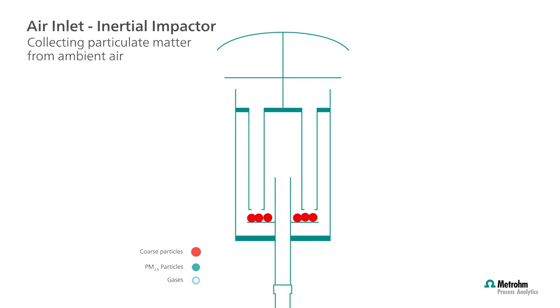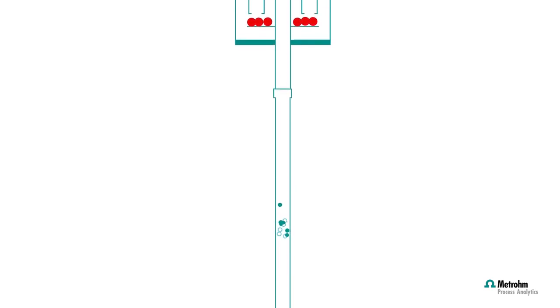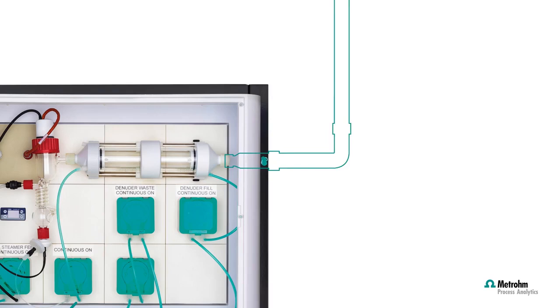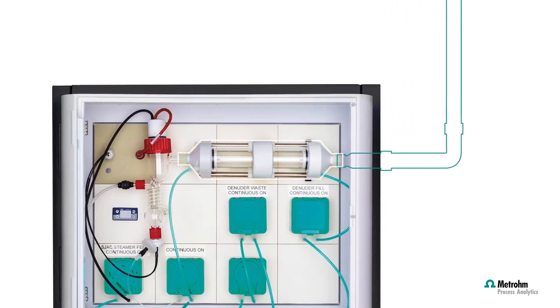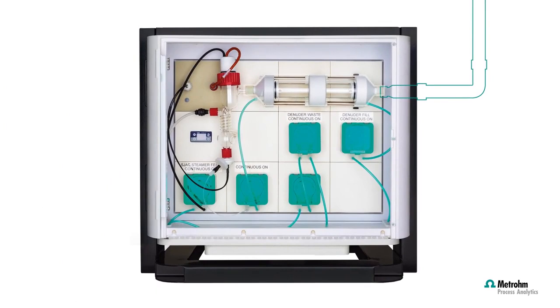Then the air stream, carrying both gases and size-reduced aerosols, makes its way into the MetROM aerosol sampler via the wet rotating denuder. This is where the separation starts.